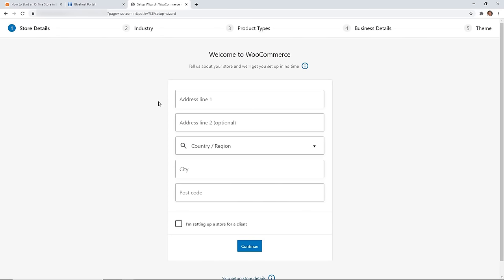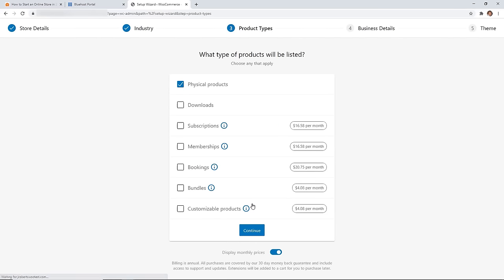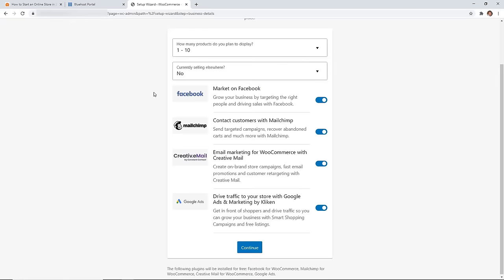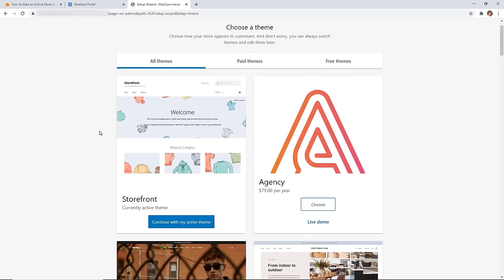In the WooCommerce setup wizard, add your address, choose which industry you're in, and choose which products you'll be selling — physical, downloads, subscriptions, or memberships. If you have the premium plan, subscriptions, memberships, bookings, and customizable products are already included. From here you can choose how many products you want to display and whether you're currently selling anywhere else. They also suggest items to start driving traffic, but for now we'll say no to those.